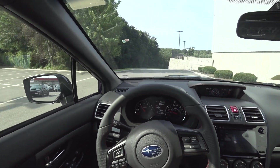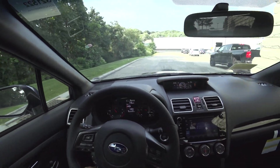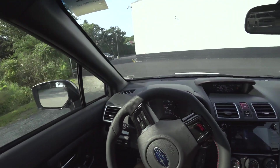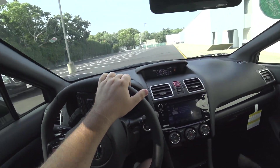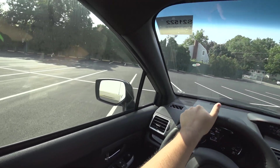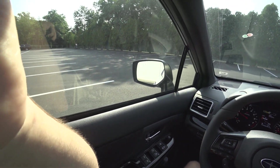At about 1700 RPM you get that typical boxer rumble. Because this is the old block — the normal WRX has a completely new engine block from the previous generation — this retains the unequal length headers that give it that distinctive boxer sound, and oh boy, what a sound it is. God, I love this car.